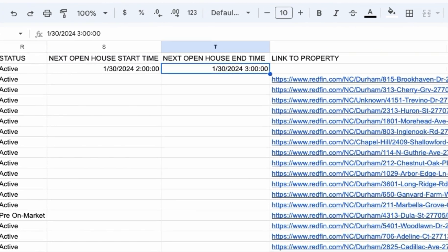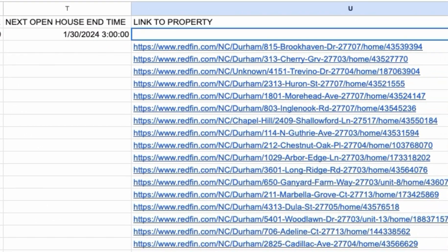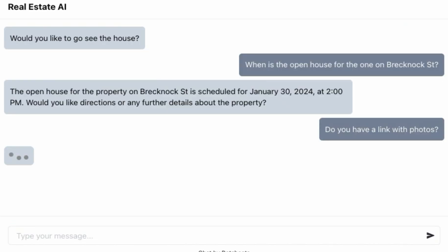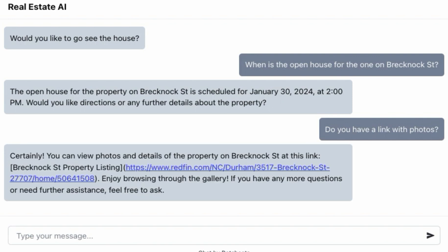Add, edit, and delete cells and BotSheets will keep AI in sync with your data, while you keep control over the data you share. Data-driven AI responses are more accurate and more personalized, while for you, it's easy to manage.